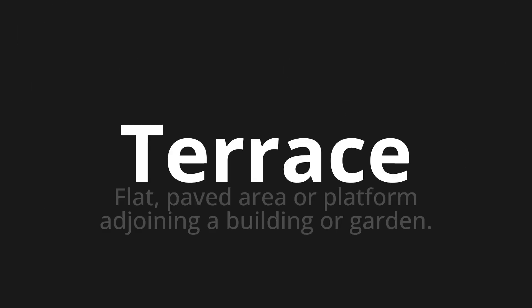Welcome to this pronunciation video. Today we will be focusing on a new word that you might find challenging or intriguing. So let's dive into today's word: terrace, which means a flat, paved area or platform adjoining a building or garden.